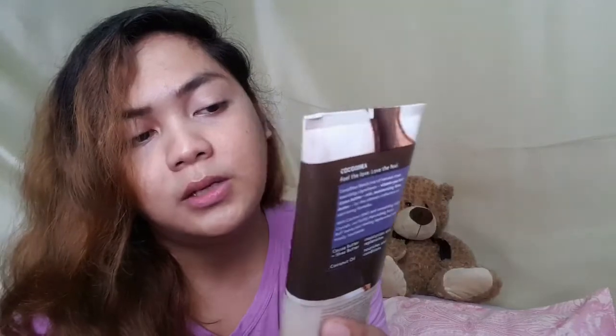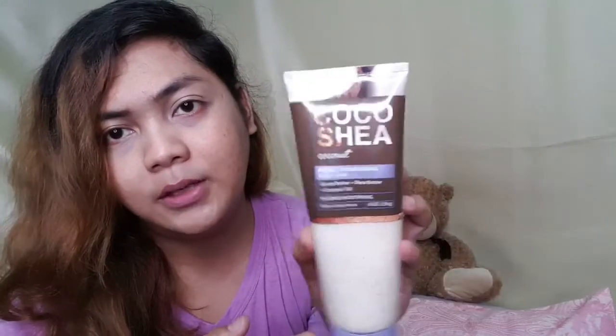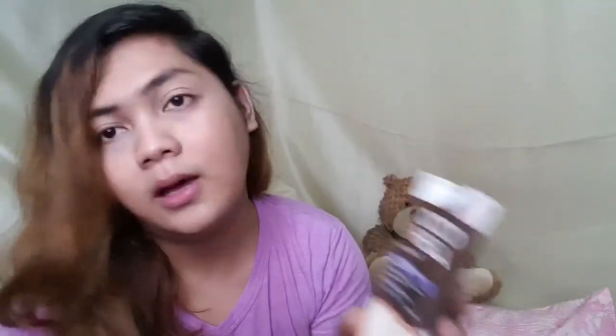Then we have the Cocoa Shea Coconut — it's a richly nourishing body buff with cocoa butter, shea butter, and coconut oil. It says intense smoothing. It smells so good — like coconut and kind of milk, it smells like fruit. So this is the Cocoa Shea Coconut.